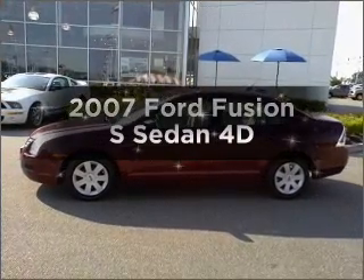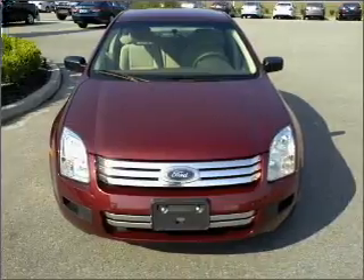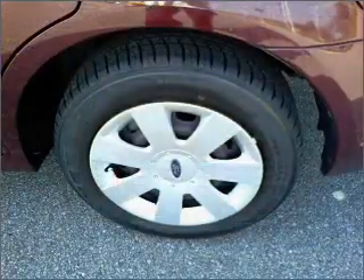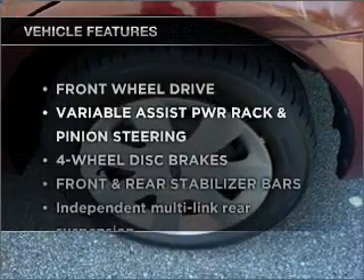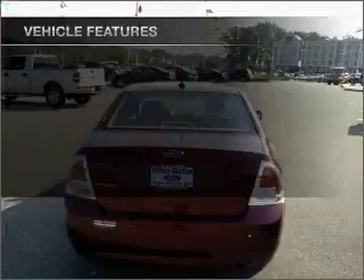Presenting the 2007 Ford Fusion. Find everything you want in a ride under one roof with this vehicle. With a reliable engine connected to a smooth shifting automatic transmission, and with these notable features, you won't want to miss out on the opportunity to own this amazing ride.